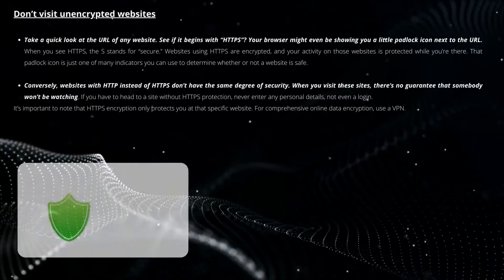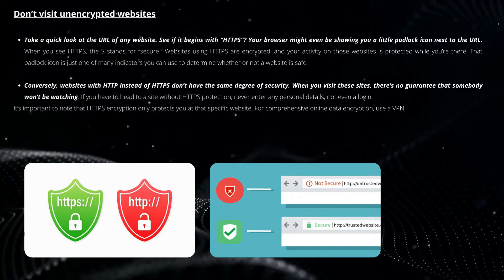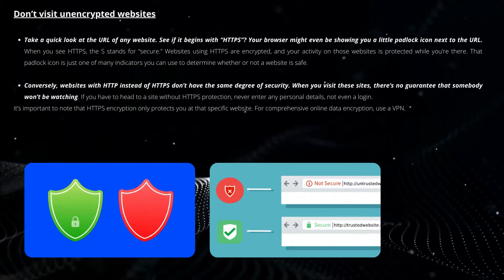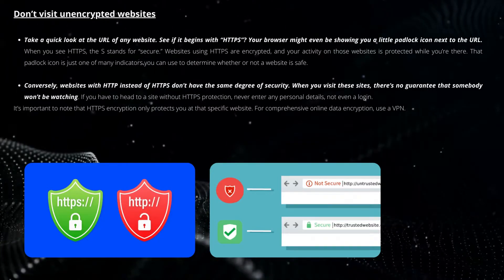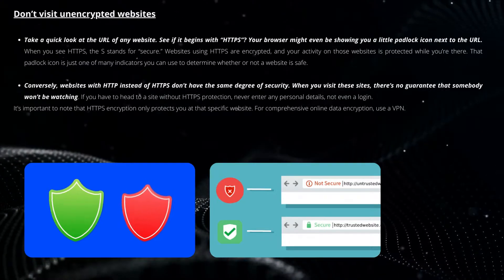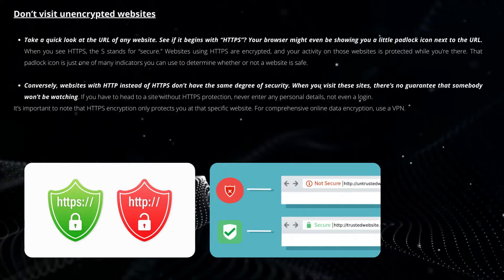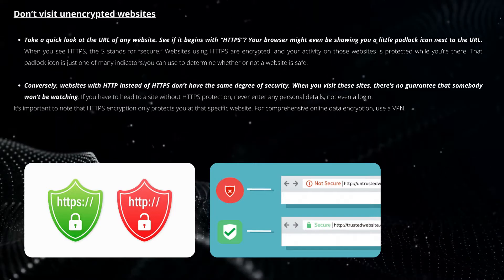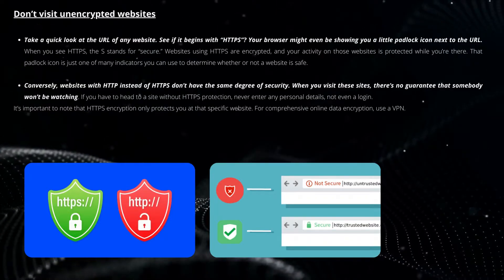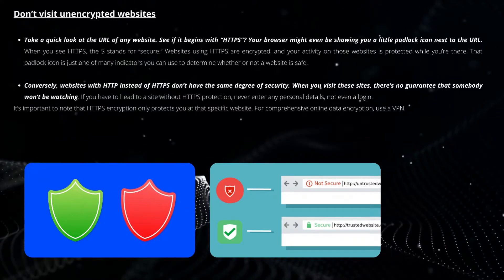Take a quick look at the URL of any website and see if it begins with HTTPS. Your browser might even be showing you a little padlock icon next to the URL. When you see HTTPS, the 'S' stands for secure, and websites using HTTPS are encrypted — your activity on those websites is protected while you're there. That padlock icon is just one of many indicators you can use to determine whether a website is safe. Conversely, websites with HTTP instead of HTTPS don't have the same degree of security, and when you visit these sites there's no guarantee that somebody won't be watching. If you have to visit a site without HTTPS protection, never enter any personal details — not even a login.